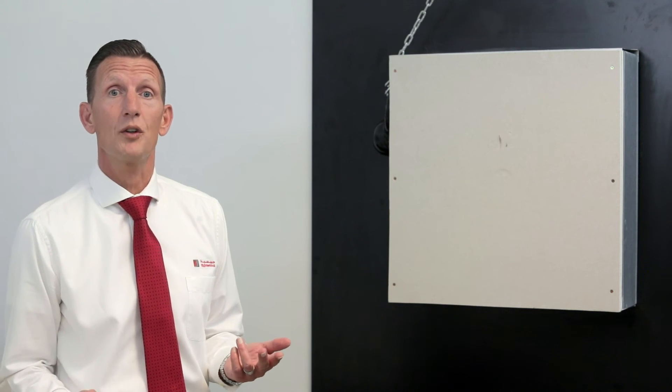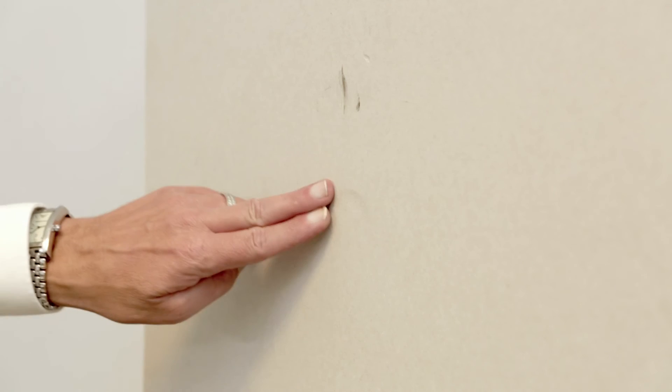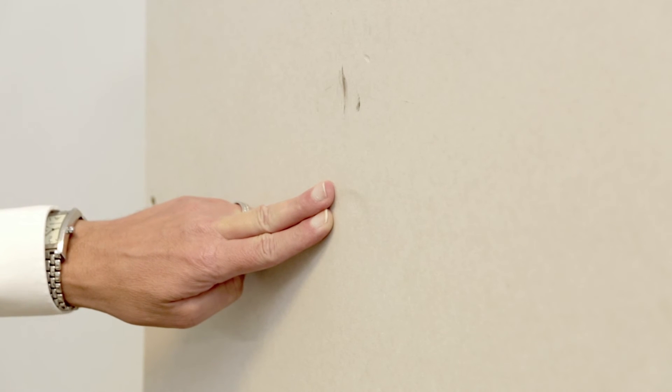In the second test, the double layers of 12.5 regular board withstood the hard body impact. However, there is a small indentation in the outer layer of board.